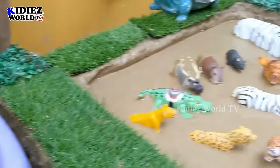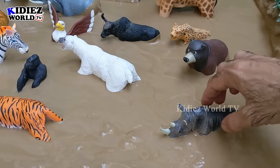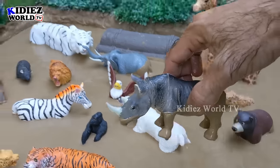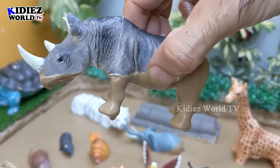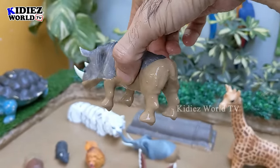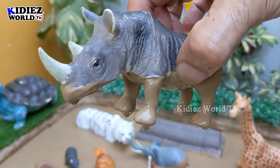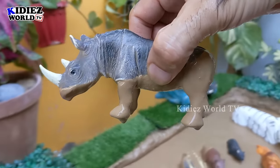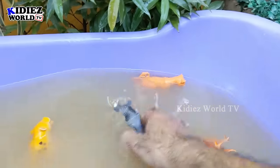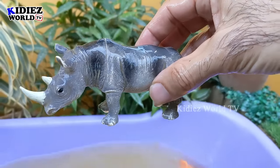Let's see what we have next in the mud ground. The next one is a herbivore animal — the rhinoceros. He is also a very big wild animal and the second biggest land animal. Here is the rhinoceros, a herbivore animal. Let's make him clean. Here we go — rhinoceros!